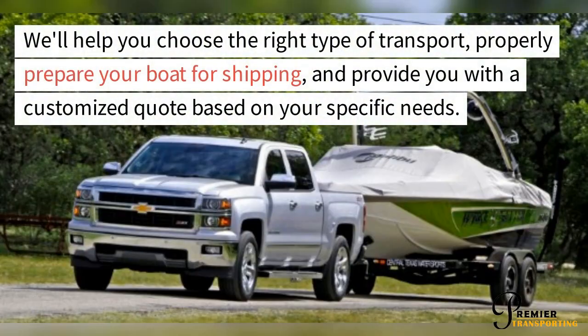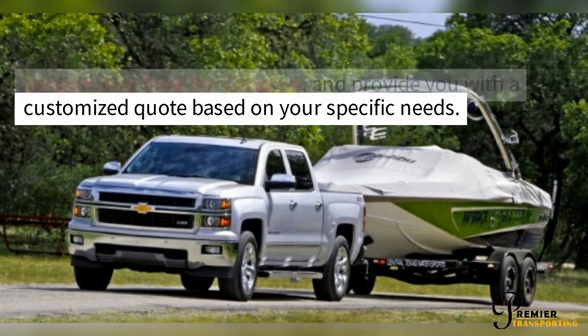We'll help you choose the right type of transport, properly prepare your boat for shipping, and provide you with a customized quote based on your specific needs.